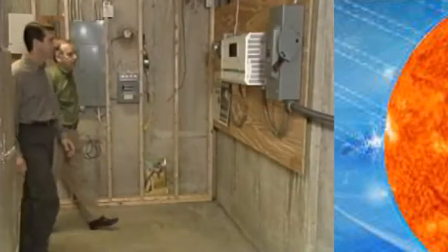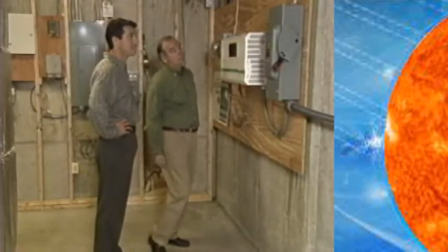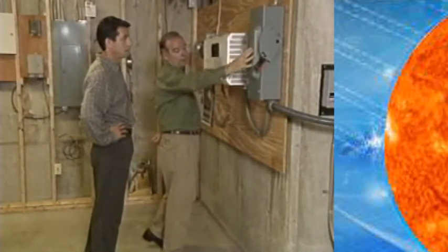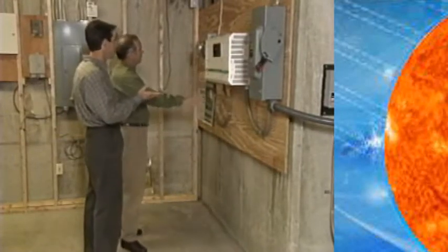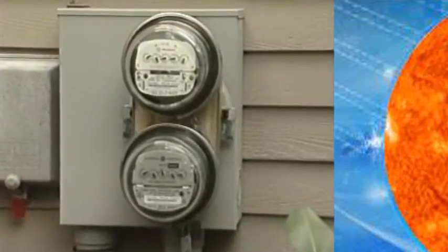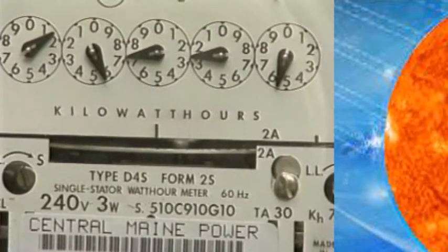So Bill, this is one of your toys? This is one of my toys — this is the power generation station. The electricity from the roof comes down as direct current, and we have to pass it through the inverter to make it AC. It goes through my meter — I measure how much I generate each year. Even in the overcast New England climate, the Lords produce excess electricity every month. That excess is zapped back to the local power company, and we get a credit in kilowatt hours of extra power given to the utility.